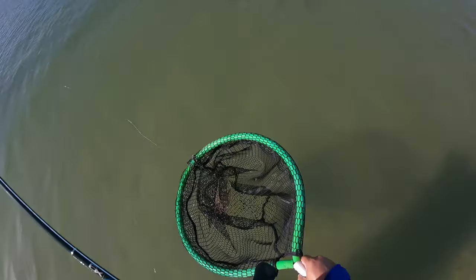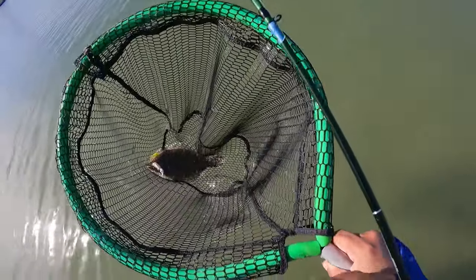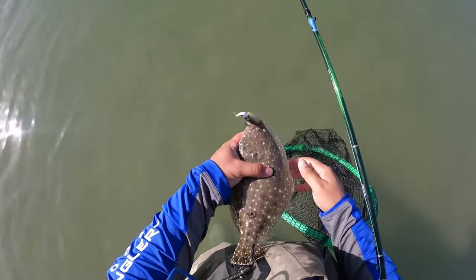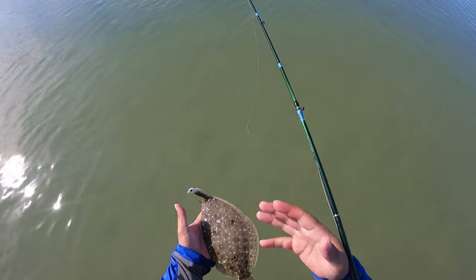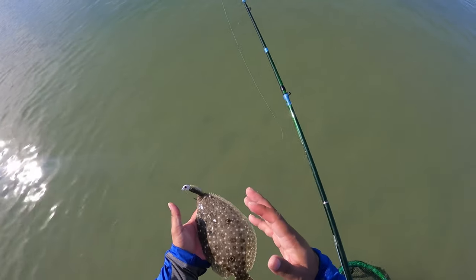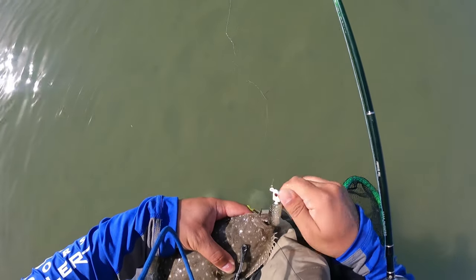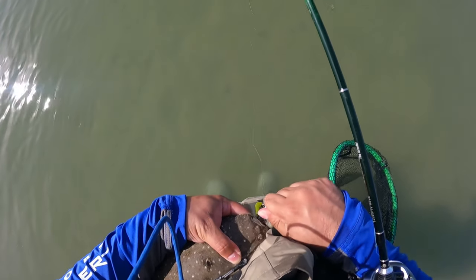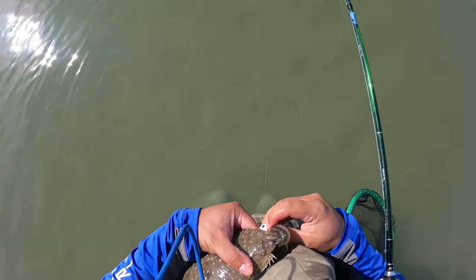I'm throwing a five inch Down South Supermodel and he hit it! Look at this little guy — most likely a male. Look at that, he hit it and he's hooked in the mouth. How come when you can actually keep flounder they spit the hook so often, but these small ones you can't keep — they're hooked good. The five inch Supermodel still got hooked right in the mouth. They have hard mouths too.